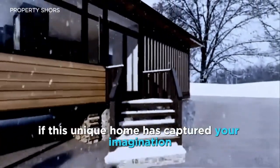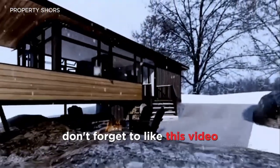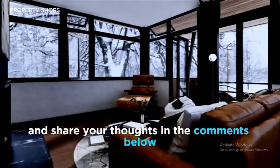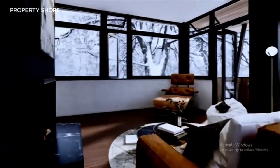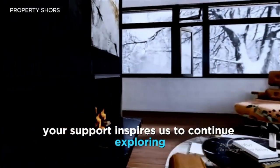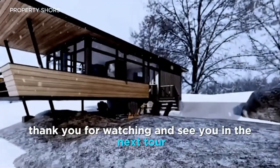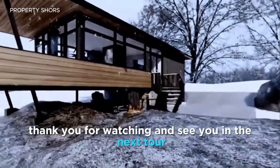If this unique home has captured your imagination, don't forget to like this video, subscribe to our channel, and share your thoughts in the comments below. Your support inspires us to continue exploring the most innovative and beautiful home designs. Thank you for watching and see you in the next tour.